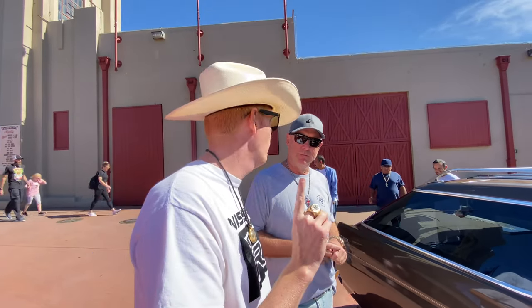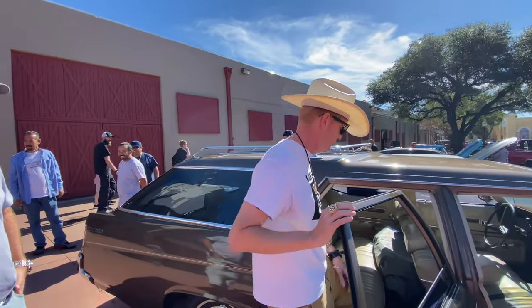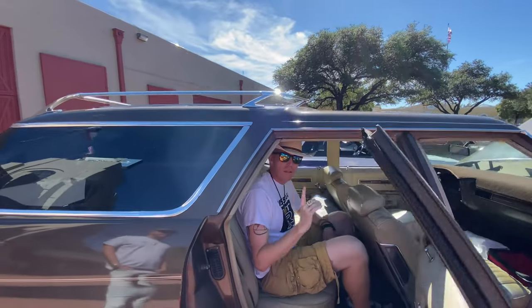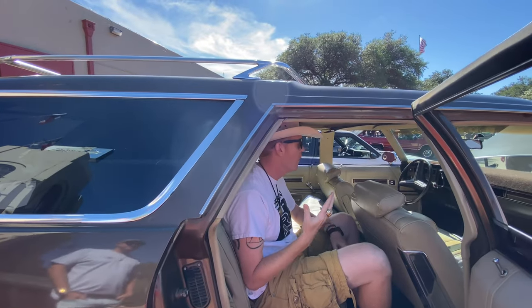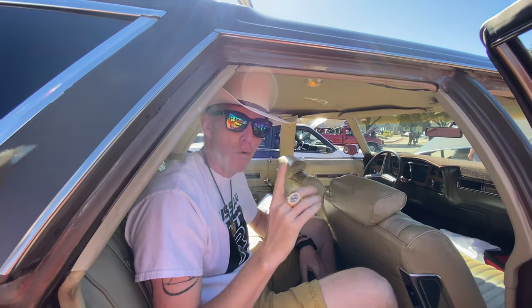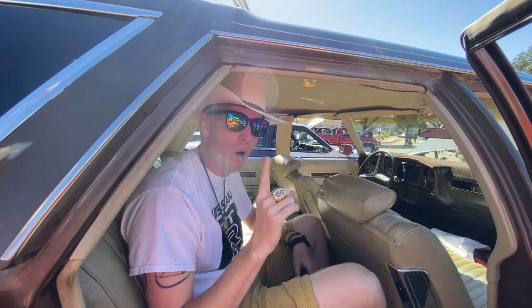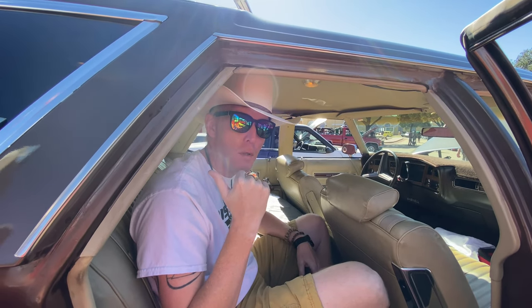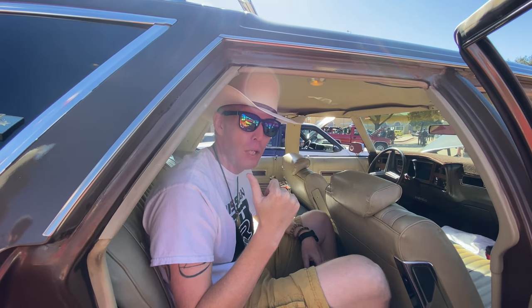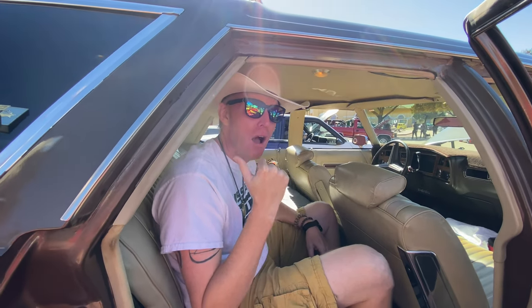We're going to give it the old cowboy hat test — can I sit in this car with the Stetson on? Once you're in the car there's plenty of headroom. Love this original vinyl — remember, they're only original once. Now let's go around to the back and see the beauty that Buick put into the styling of this particular model.